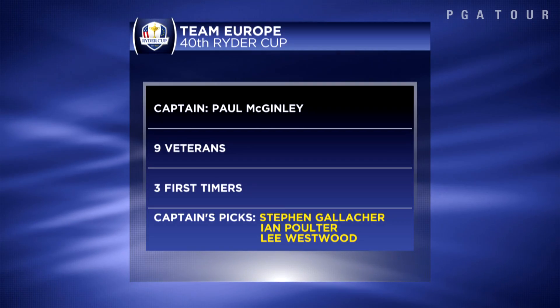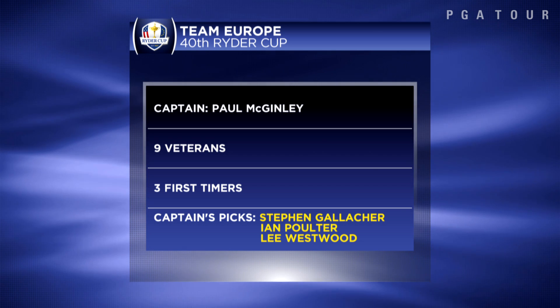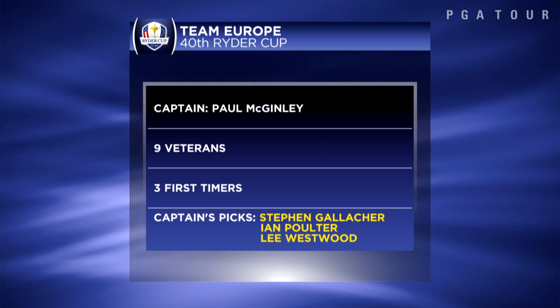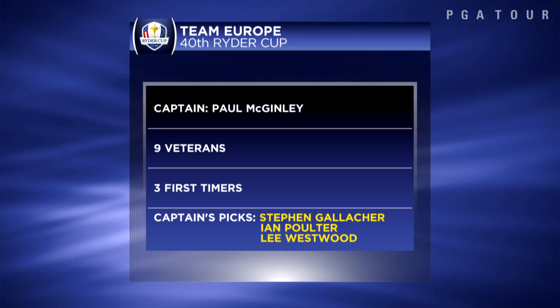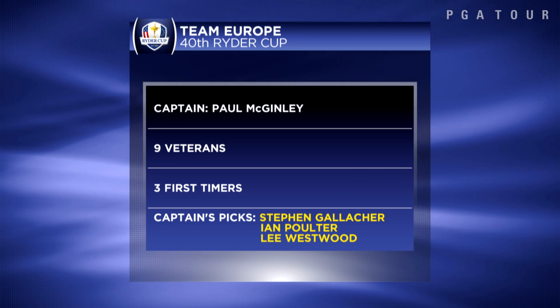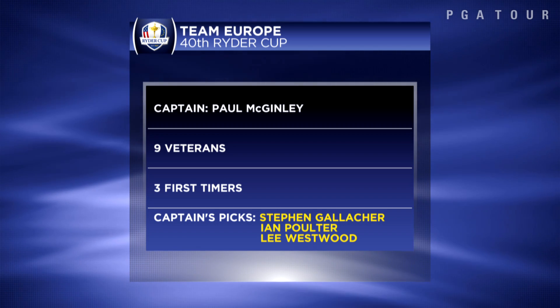Europe, undoubtedly, entering this Ryder Cup has to be seen as the favorite. And when you look at their roster, it makes sense. Paul McGinley will captain a deep and talented squad of veterans with Ryder Cup experience: Garcia, McDowell, McIlroy. First-timers include Jamie Donaldson of Wales, Victor Dubuisson of France, and Steven Gallacher from Scotland, a three-time European Tour winner who's very familiar with the layout.